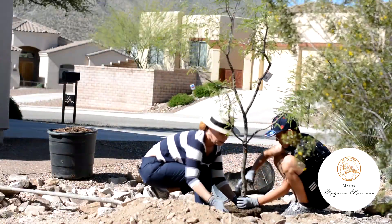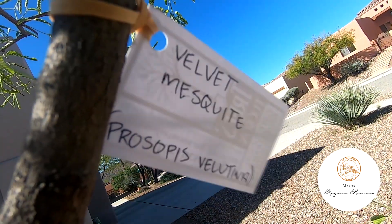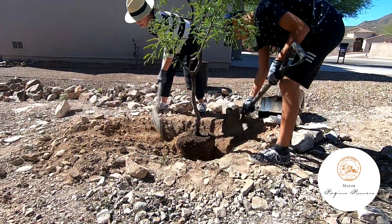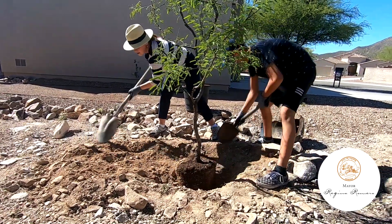Planting trees has so many benefits. They give off the oxygen that we need to breathe. They provide shade and improve air quality, and they are homes to many birds and mammals. They also make our communities greener and more beautiful, which is precisely what we are going to do today.